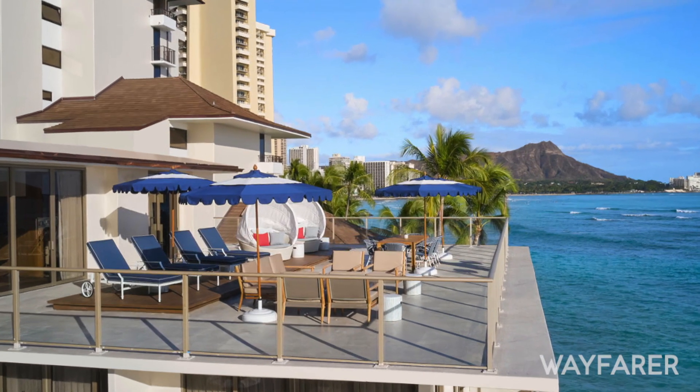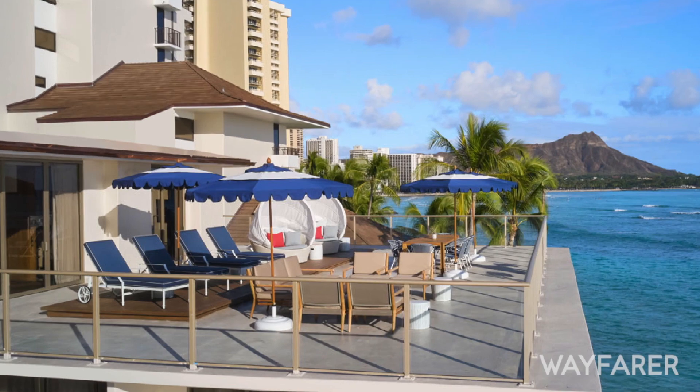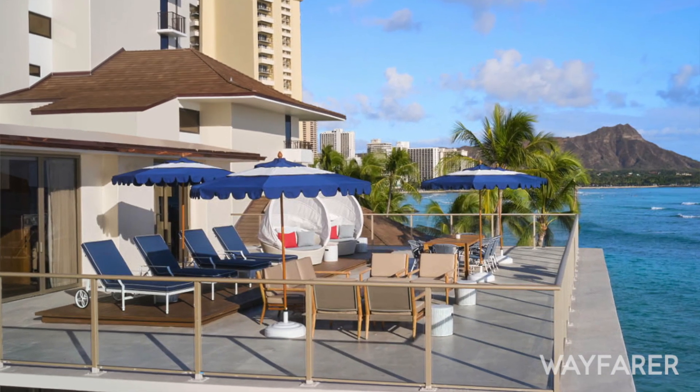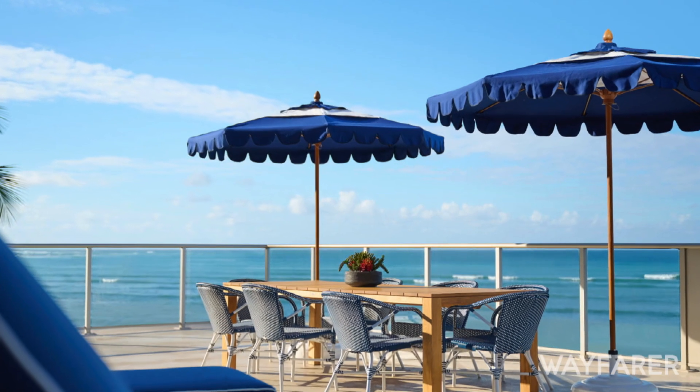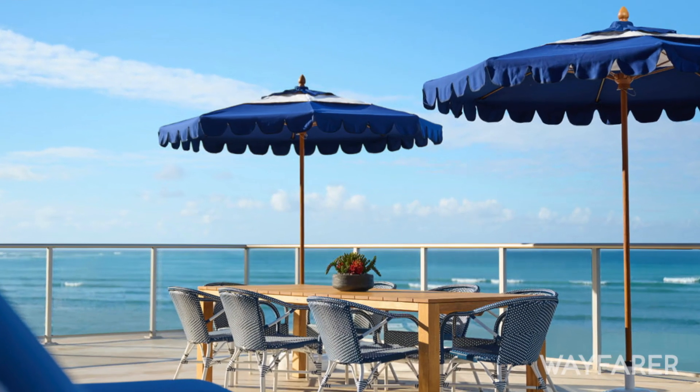You're literally right on the beach here with this suite — you open the door and you're on the ocean. You've got epic sunsets, but the interior really follows what you've done with the rest of the hotel. It's very calming, very ocean-inspired — it's just a beautiful place to be.